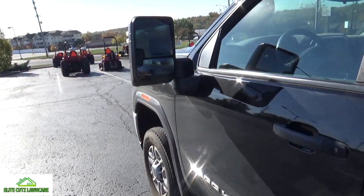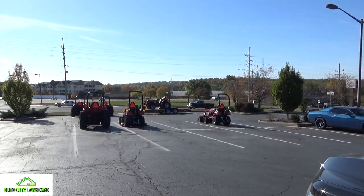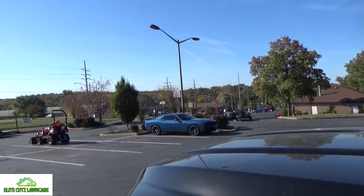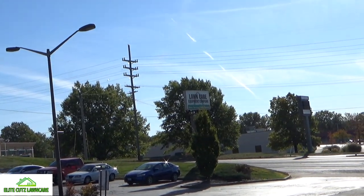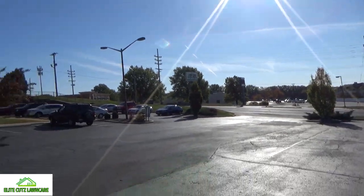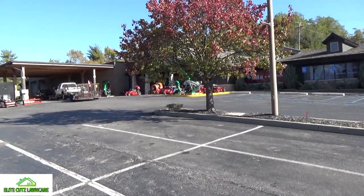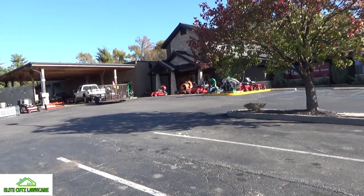All right, today we're at the candy shop — Lawn Curtain Equipment Company — where I do most of my damage. And I like coming here because they've got some of everything. They're dealing Stihl, Echo, and everything else you can think of.